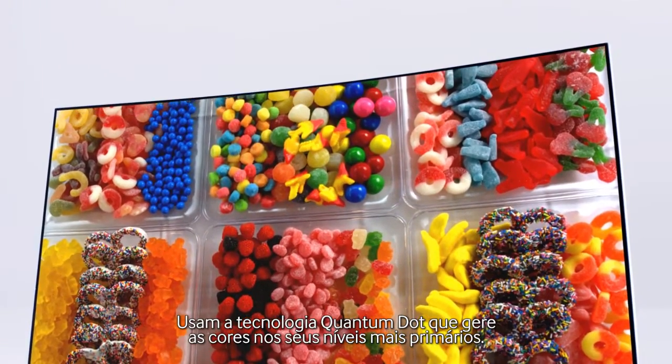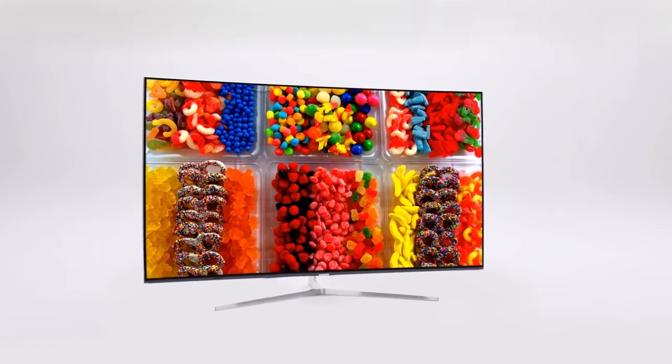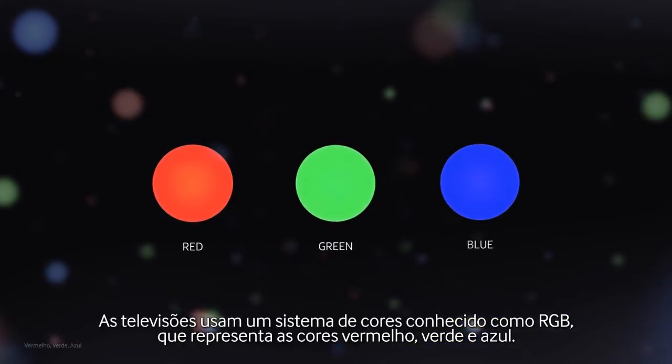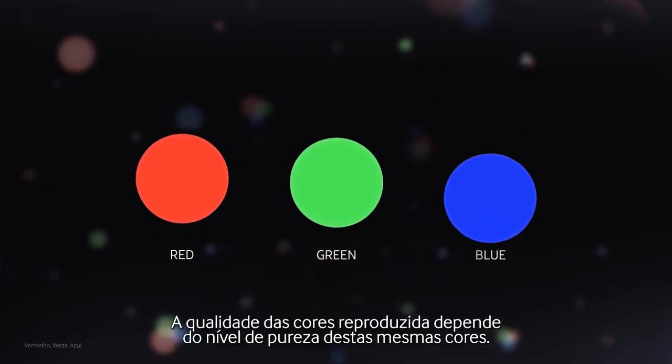It uses quantum dot technology, which handles color at the most fundamental level. TVs use a color system known as RGB — red, green, and blue — and the color quality we see depends on how pure these colors can get.